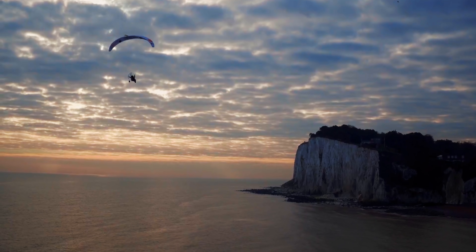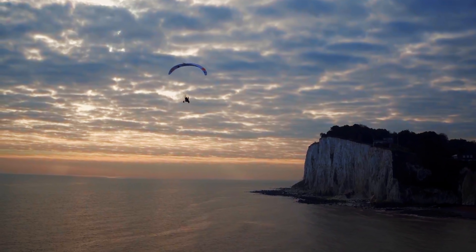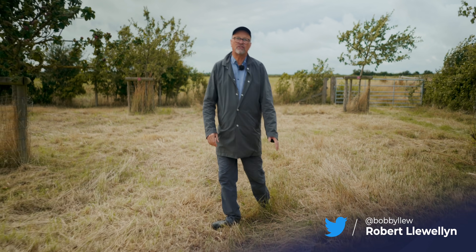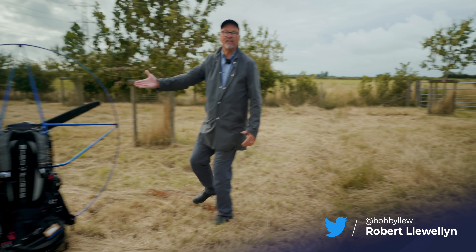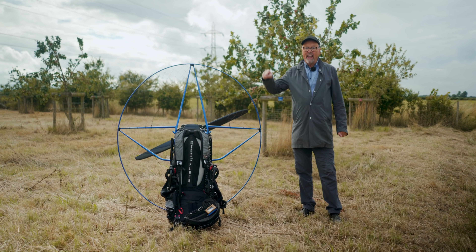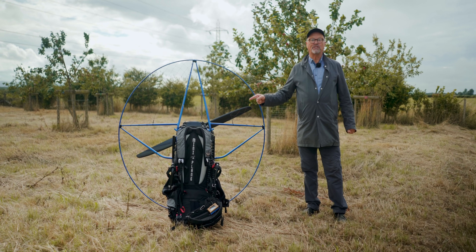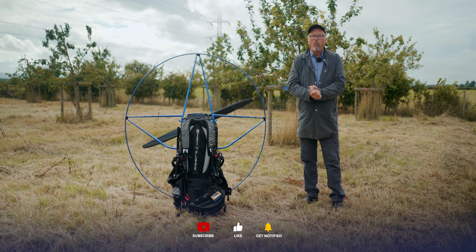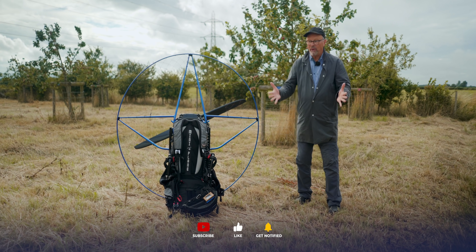Hello and welcome to a rather windy orchard somewhere in Somerset. Why on earth have I come here? What has this got to do with electric vehicles and the transition to clean energy? Have a look at this. This is a 100% electric paramotor and it's currently flying someone right around the UK, and we're going to find out all about why that is and what's going on and how it works.